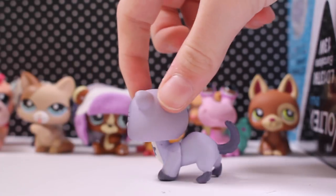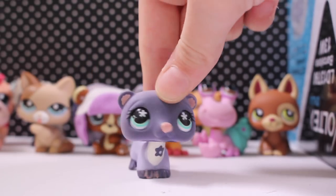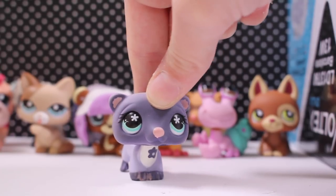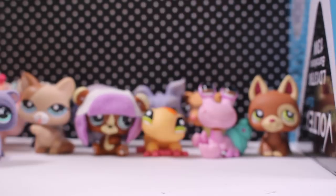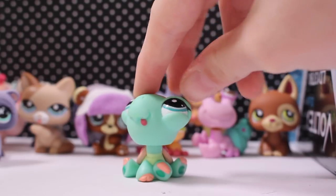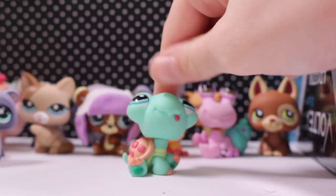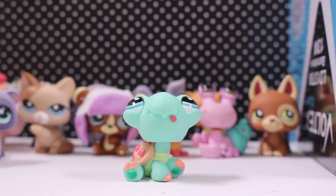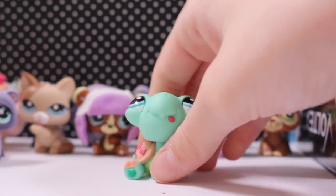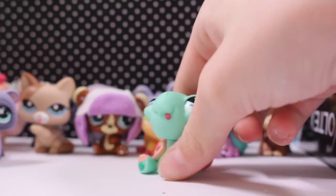This ferret I already have, but it's in way better condition and the coloring is great. This person selling the lot has a bunch of good condition LPS — honestly so good condition. This turtle I do have, but mine has a chip in it, so this one in way better condition is a great upgrade. I love these turtles — they just look so derpy, like they could be a meme.